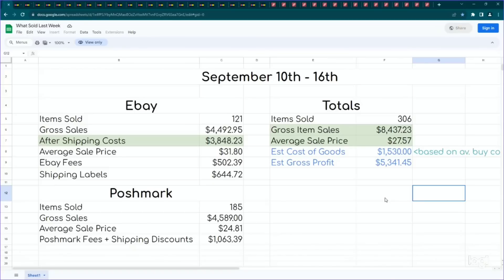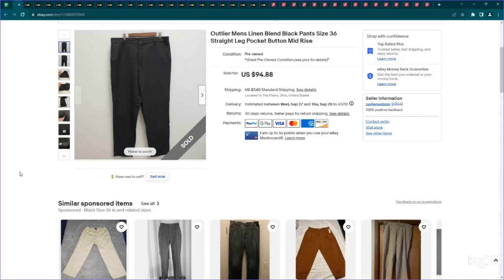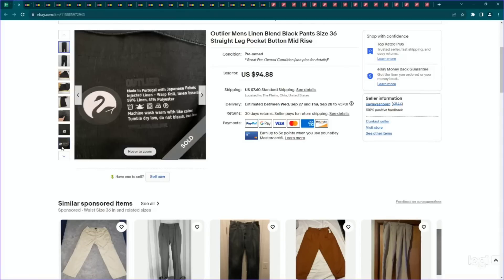Obviously anytime I do closet clear out it decreases the average sale price for that week, but I still think $28 is pretty good given that I did a closet clear out. So let's jump into the sales. I'm going to start with eBay and finish with Poshmark. First one is the brand Outwire. This is a newer brand to me and it is one of my favorites now. They're kind of an outdoorsy brand that makes very capsule wardrobe basics, but they're very high quality.